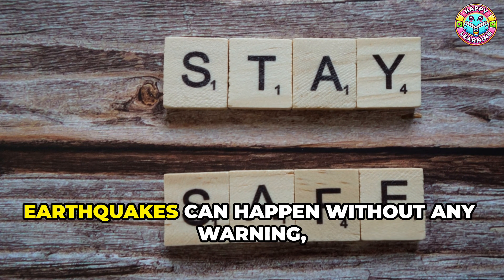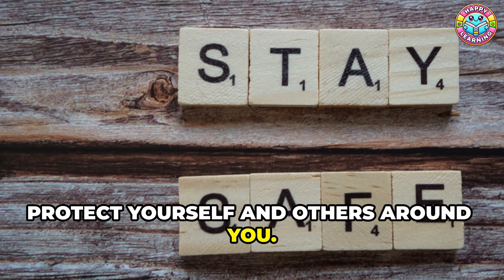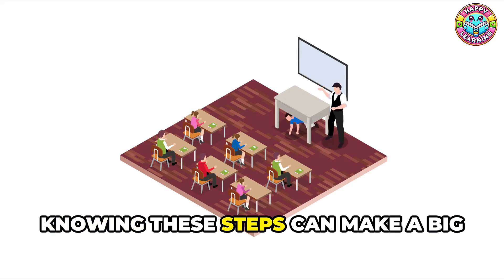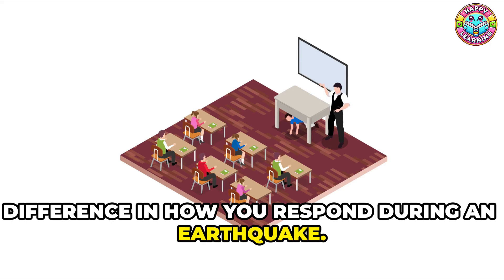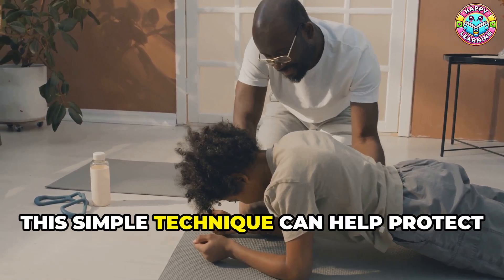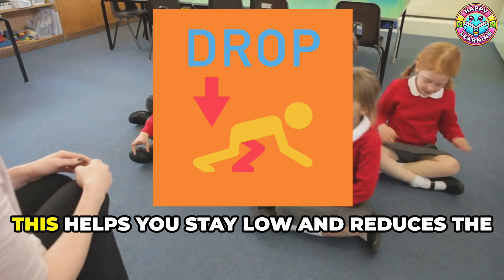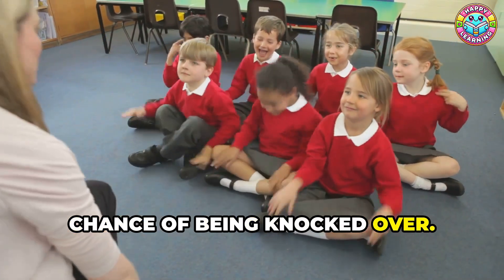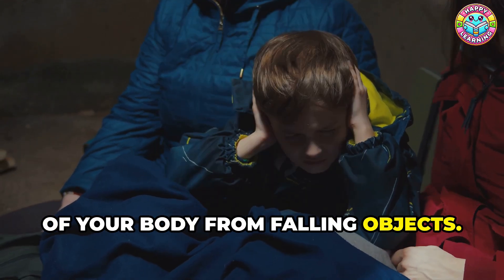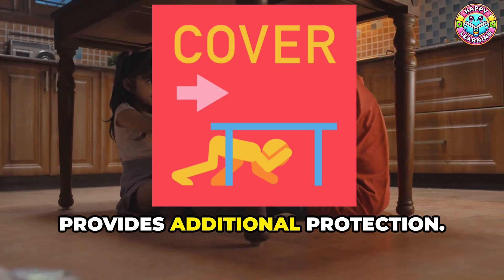Stay safe when the Earth shakes. Earthquakes can happen without any warning, and it's important to know what to do to protect yourself and others. If you feel the ground shaking, remember to drop, cover, and hold on. This simple technique can help protect you from falling objects and debris. Drop to the ground on your knees — this helps you stay low and reduces the chance of being knocked over. Cover your head and neck with your arms to protect the most vulnerable parts of your body. And hold on to something sturdy, like a table leg, which helps keep you in place.